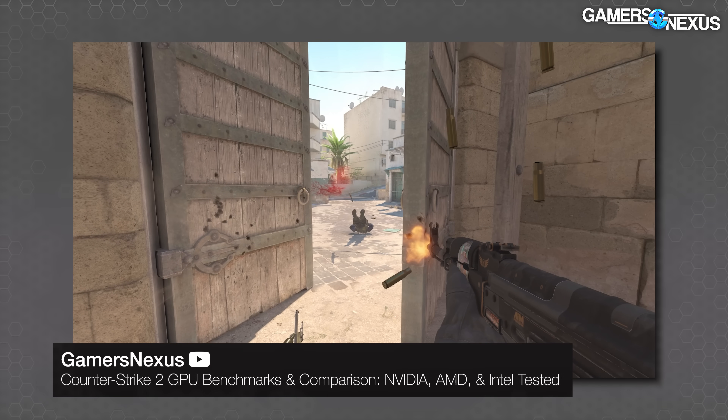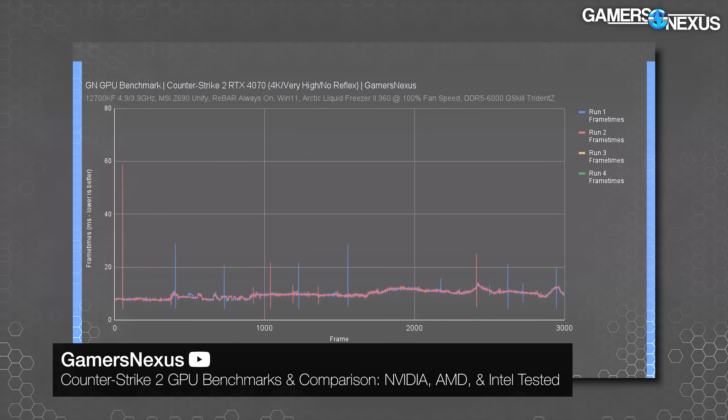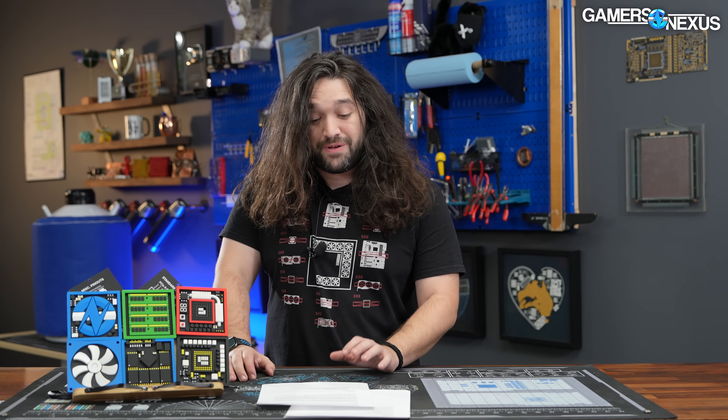This will accompany our GPU benchmarks for Counter-Strike 2, and we're kind of done with testing the game for a little bit. We're switching over fully to some hardware reviews because we're going to let Counter-Strike 2 bake a little longer with the updates before we revisit this one.